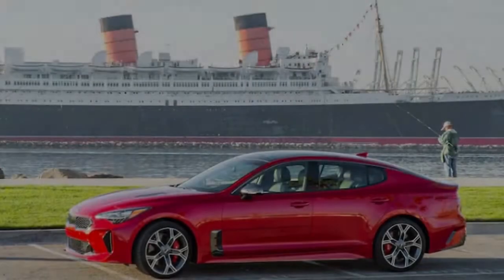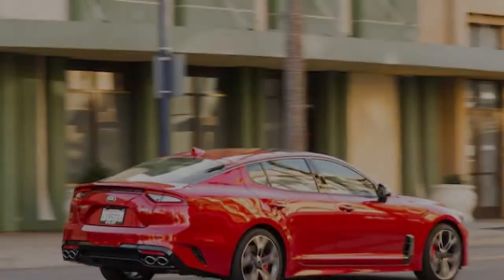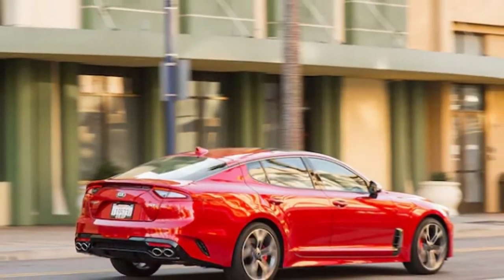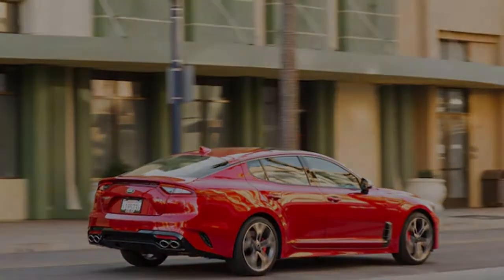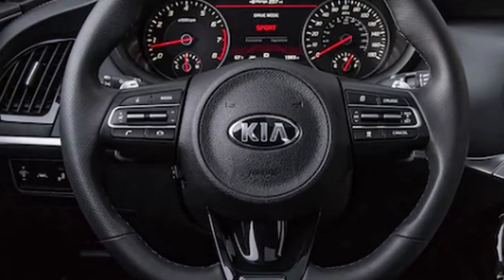Seemingly out of nowhere, there is now another alternative in the swoopy liftback four-door segment from BMW and Audi. But does it represent a genuine danger to the Audi A5 Sportback, BMW 4 Series Grand Coupe, and others?